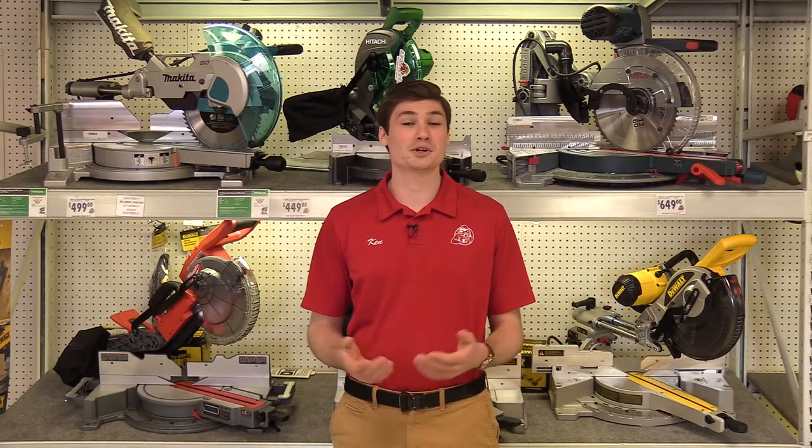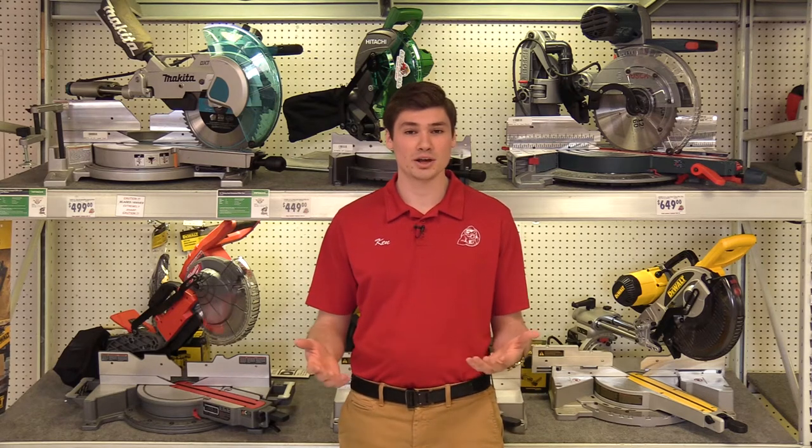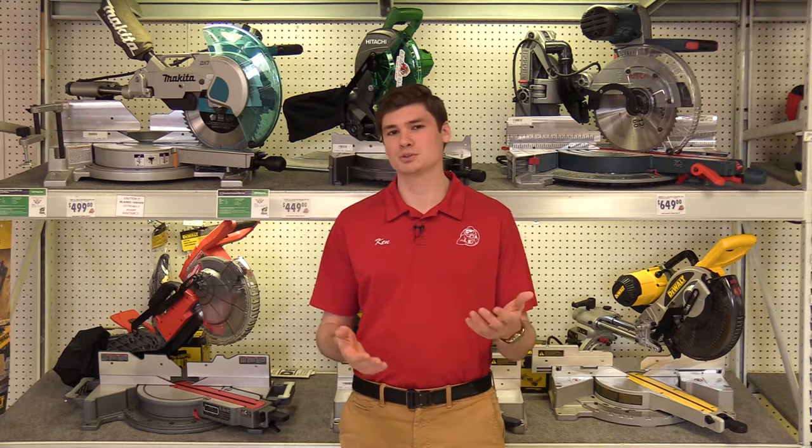Hi everyone, Ken Davis from Acme Tools. Today we're going to talk about some different things to consider when you're purchasing a miter saw. When looking to purchase your miter saw, there's four types you might be looking at: a sliding miter saw, a dual bevel miter saw, a compound miter saw, or a single bevel miter saw. Today we want to talk about some of the different tips and tricks to help you decide which one best suits your needs.